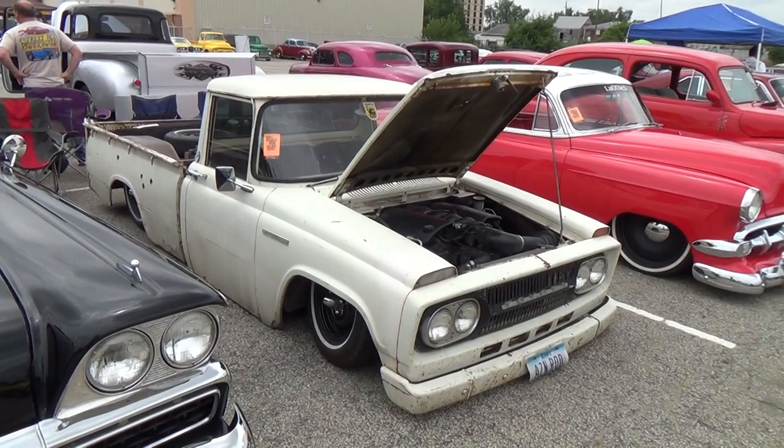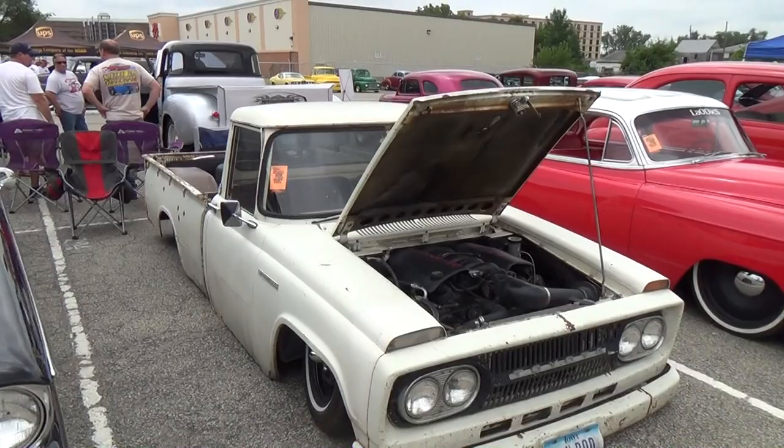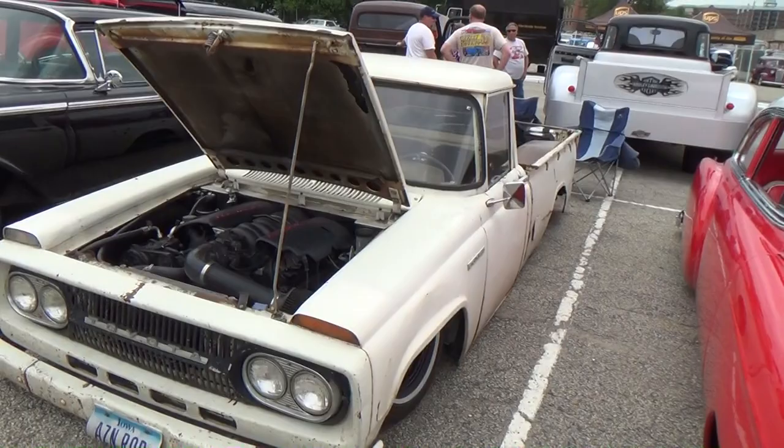Hey y'all, NSRA Nats, Louisville, Kentucky 2015. I got a little Toyota pickup truck I think y'all are gonna like. Let me get the camera turned around and we'll take a quick look at it. I have no idea what year it is, but it's slammed to the ground and it's got an LS motor in it, which qualifies — you know, rough stuff — but that's the way it's supposed to be, that's the look they're going for.